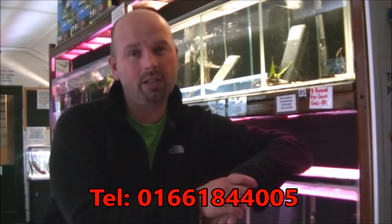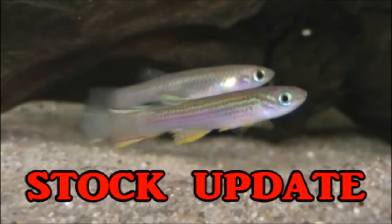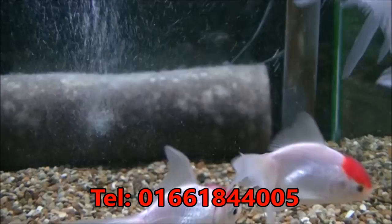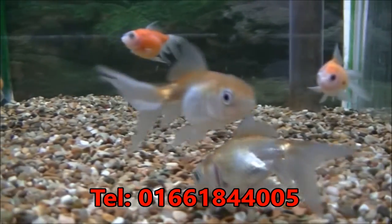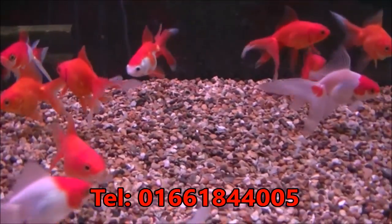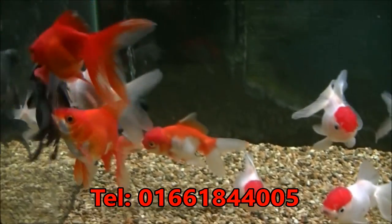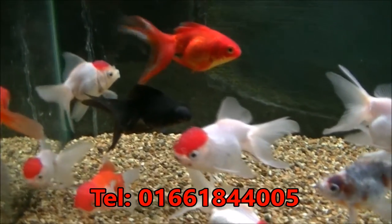In no particular order, this is just a random selection of some of the stuff we have in stock. Some nice fat Blackmoor Goldfish, 6 to 7 centimeters, £4.49 each. Red Cap Orandas, they're £4.49 each. Some Pearl Scales and some Blue Orandas — Pearl Scales are £5.99, Blue Orandas £3.99. 6 to 7 centimeter mixed Goldfish, £4.49 each. 6 to 7 centimeter Lionheads, £4.99 each. And some quite nice large mixed fancy Goldfish at £11.99 each.